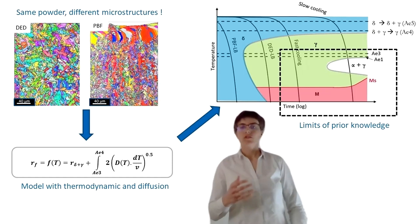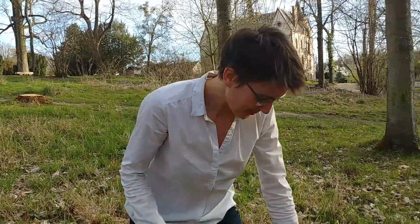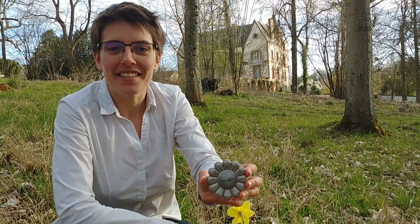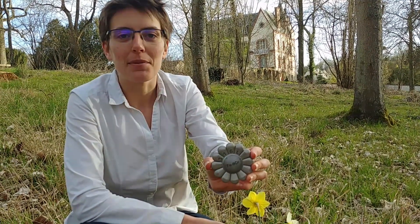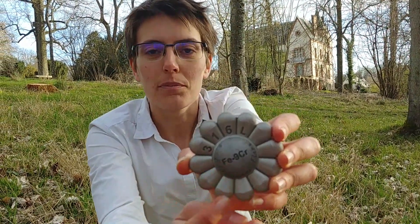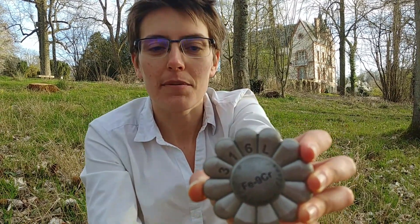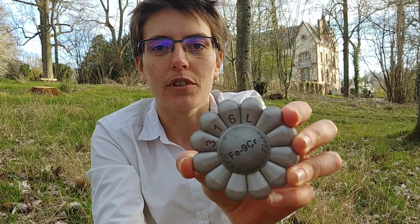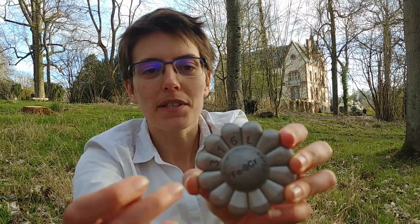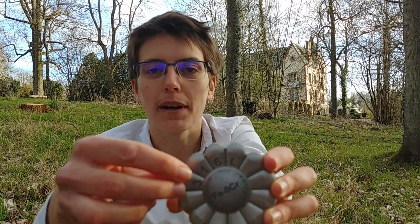Let's see now some concrete parts built for nuclear reactors. I've made this beautiful flower to demonstrate that it is possible to join two different metals together. Look — the middle and the petals don't have the same grey, because they are not made with the same steel. The middle is made of a martensitic steel, so it is magnetic, and the petals are made with a 316L austenitic steel, so they are not magnetic.